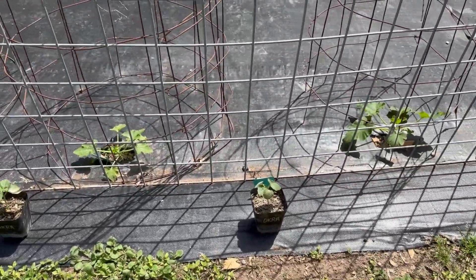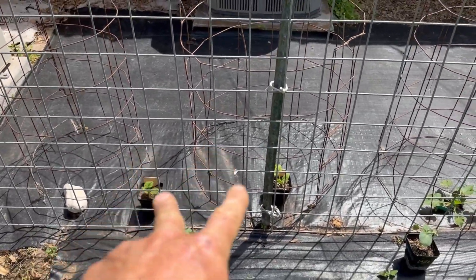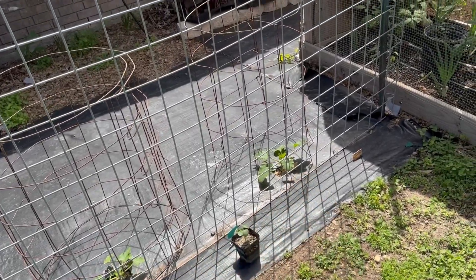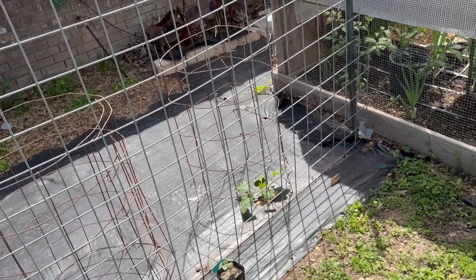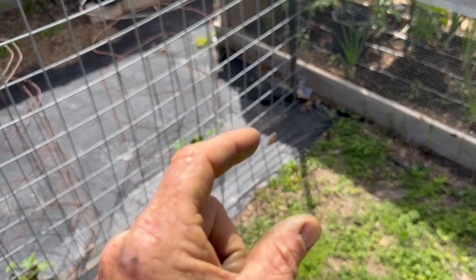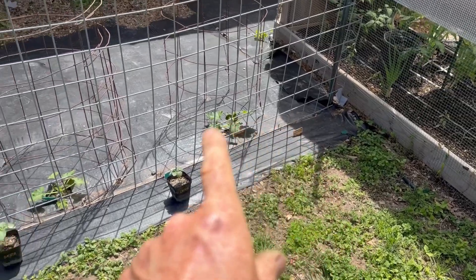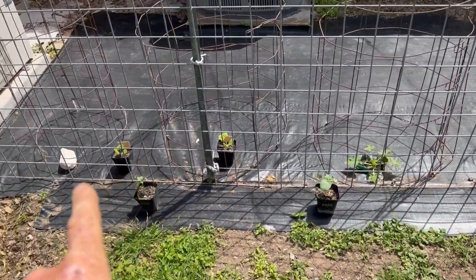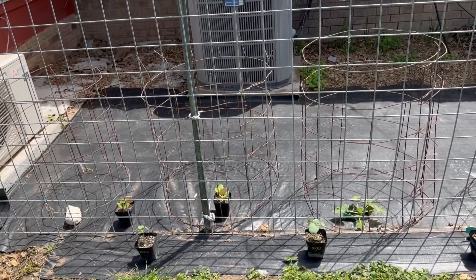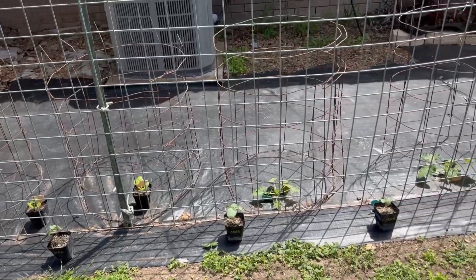Over here I've got some okra that I'm going to put right about there. On the other side of the fence I've got two yellow squash, and over here I've already got two zucchini in the ground — they made it through the cooler weather. I had some Marketmore cucumbers planted and they were about that tall but the cool knocked them out, so I'm waiting. I'm going to start some more and put Marketmore cucumbers there, there, and there — in between the okra, growing them up the fence. Okra on this side, squash and zucchini on the other side.